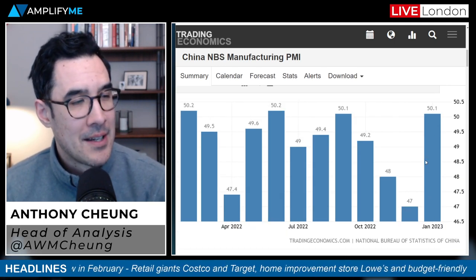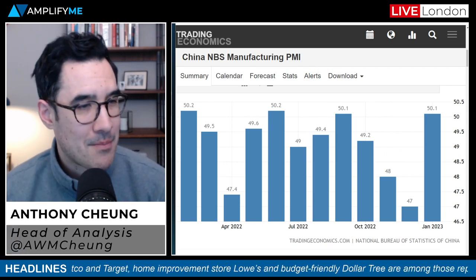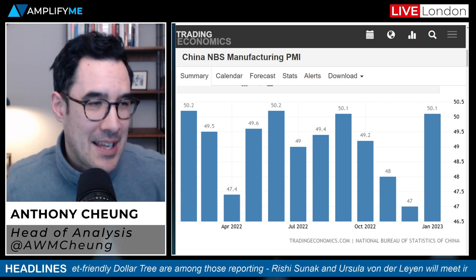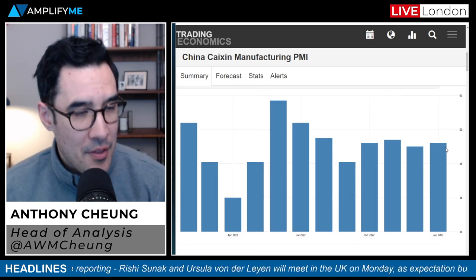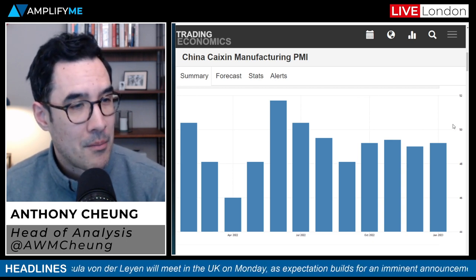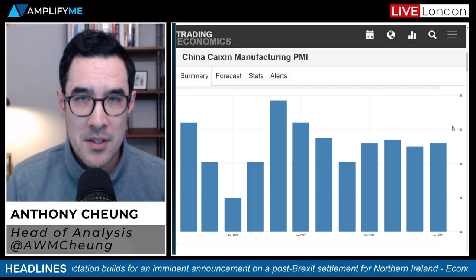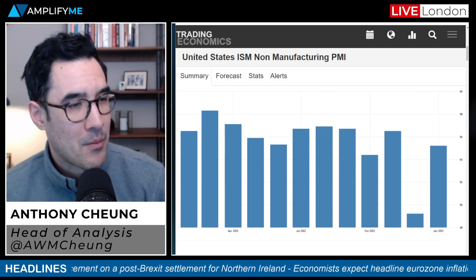Both readings represent positive developments. The NBS number surged in January, though some are skeptical given it focuses on government state-owned enterprises — a lot of that jump was on reopening optimism. The Caixin figure moving into expansion territory will be more significant. It's not an immediate tradable event, but it's a positive force for the global picture and supports the idea of a soft rather than hard landing on a global perspective.